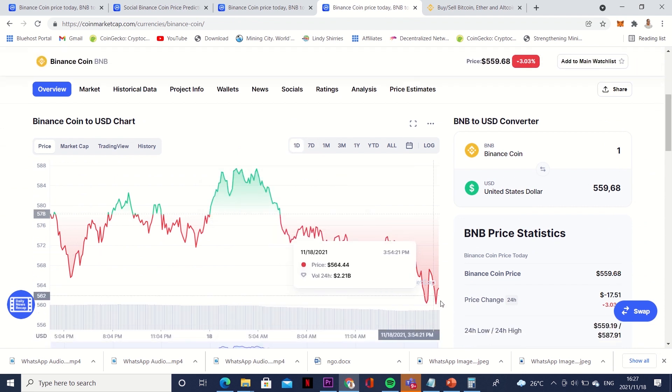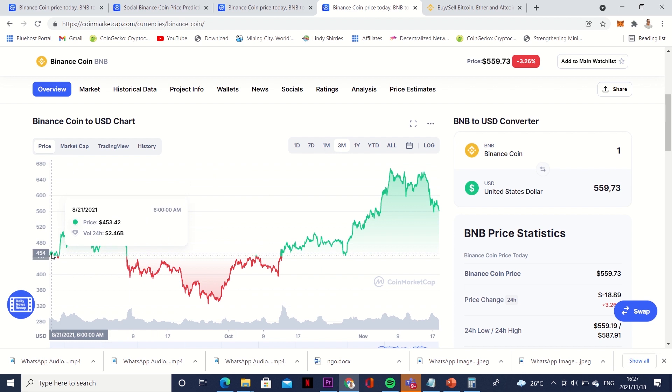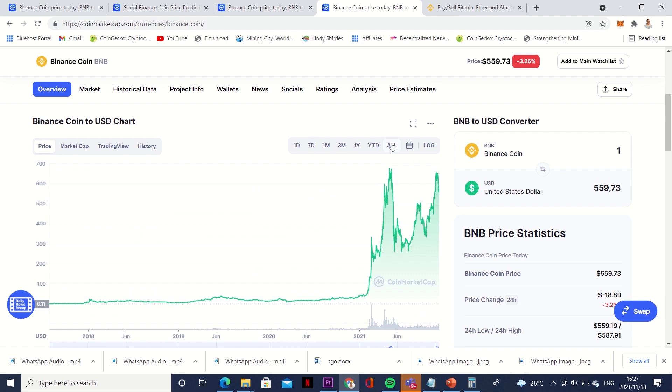Looking at the price movement today, you can see it is dropping, but when you look at seven days and three months you see a coin that was cheaper at that point and is now going up. Looking at all time, in 2017 this coin was around 0.67 dollars. It grew, went to 20 dollars, went to 40 dollars, and now it is sitting at around 500 dollars. At some point on the 10th of November it was sitting at around 615 dollars. It is dropping slightly, but this is one of my favorite coins alongside Solana and Bitcoin.